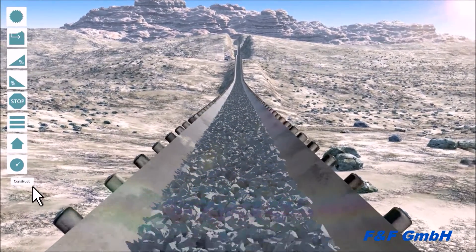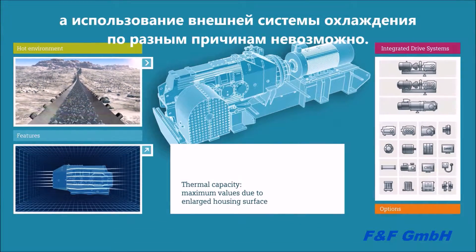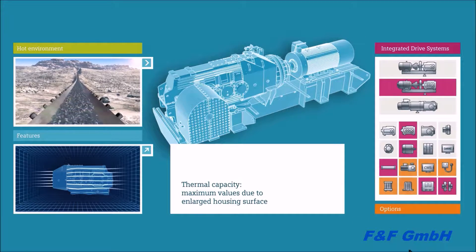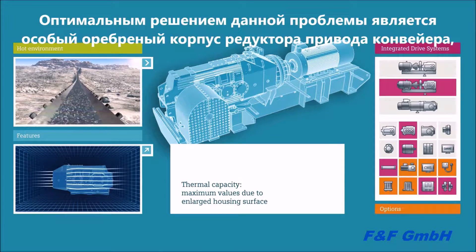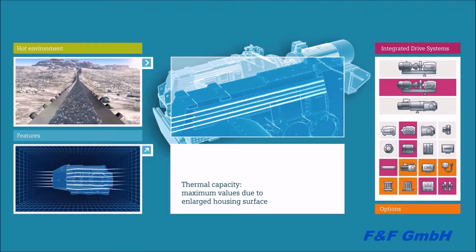Cooling systems present an additional risk potential for many operators. This is why we provide our highly efficient gear units with optimized housing surfaces, which render possible cooling the gear units with ambient air, even when operating in hot environments.